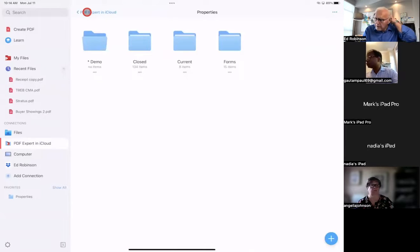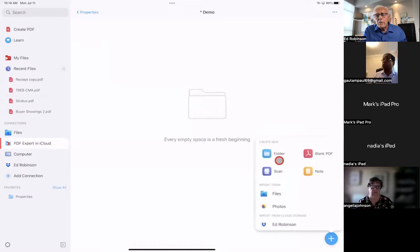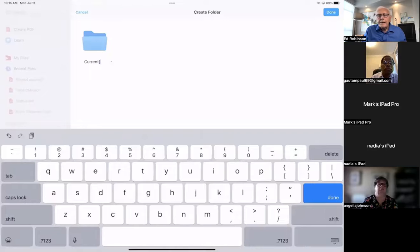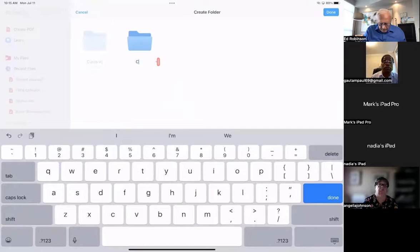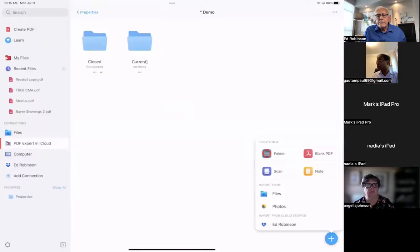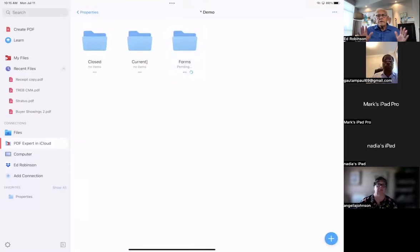That's a fairly decent overview of the basic system I created. Agents who took this course 10 years ago are still using the same thing. Now I'm going to recreate that system. In PDF Expert, down at the bottom right, click to create a folder. I'll call this one 'Current.' Then create a new one called 'Closed,' and one more called 'Forms.' Those are the three folders I suggest you create — that's all you need, that's all I've ever needed.